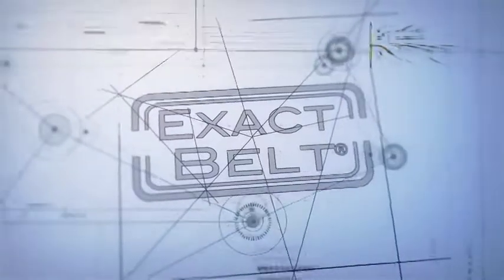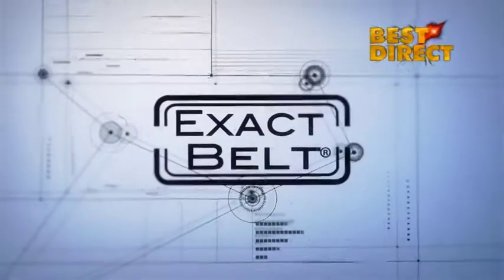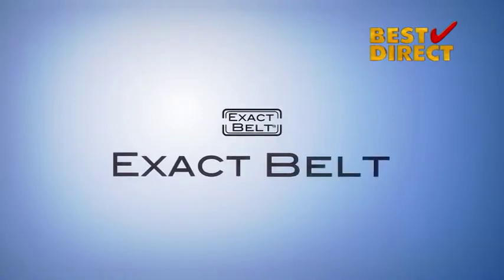So now it's time for you to order your own stylish X-Act belt. You'll be glad you did.